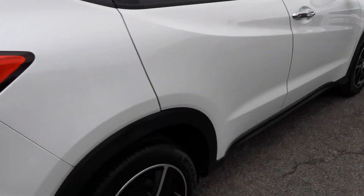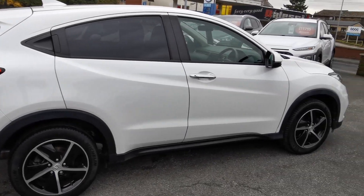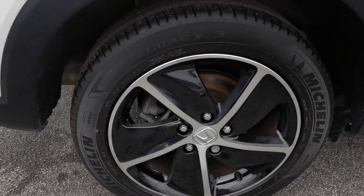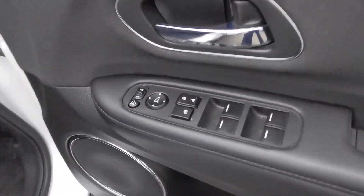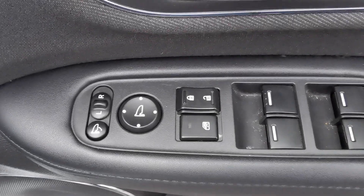Moving around onto the driver's side of the car now. Inside the car on the driver's door you've got the controls for the electric windows all round, electric mirror adjustment, and this car has electric folding mirrors.